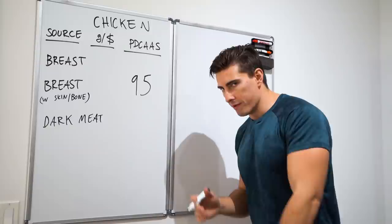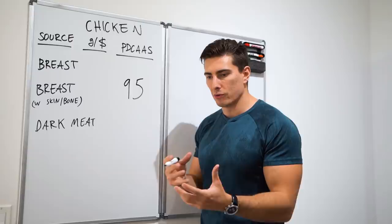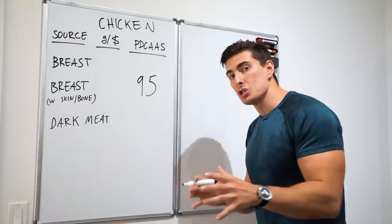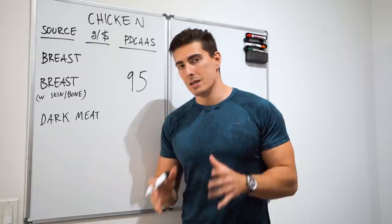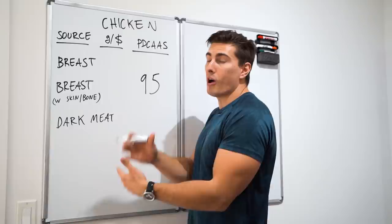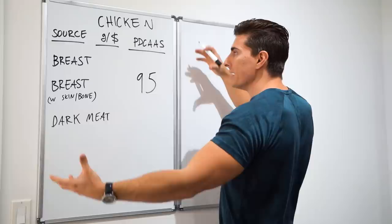In general, animal-based protein sources are excellent in terms of absorption, bioavailability, and amino acid profile. There's the concept of complete versus incomplete protein sources. Complete proteins have the entire range of essential amino acids — the ones your body can't synthesize itself and needs for general health and muscle protein synthesis. Fortunately, with chicken and many animal-based sources, that's not a problem.